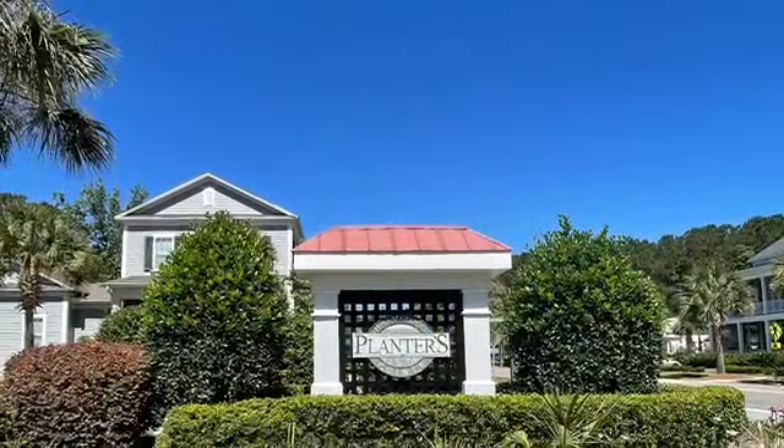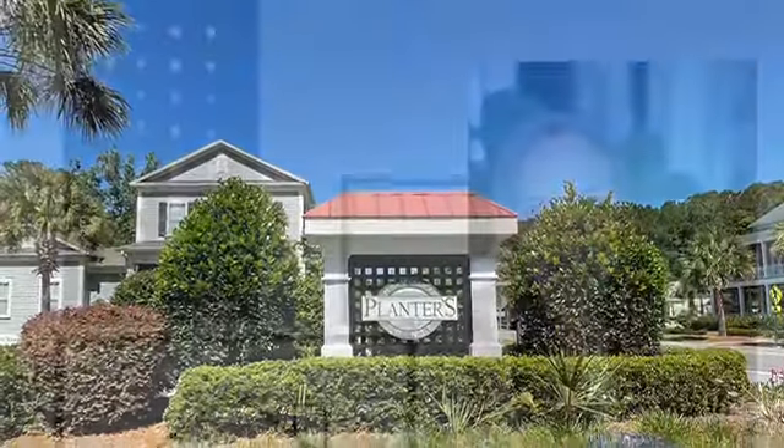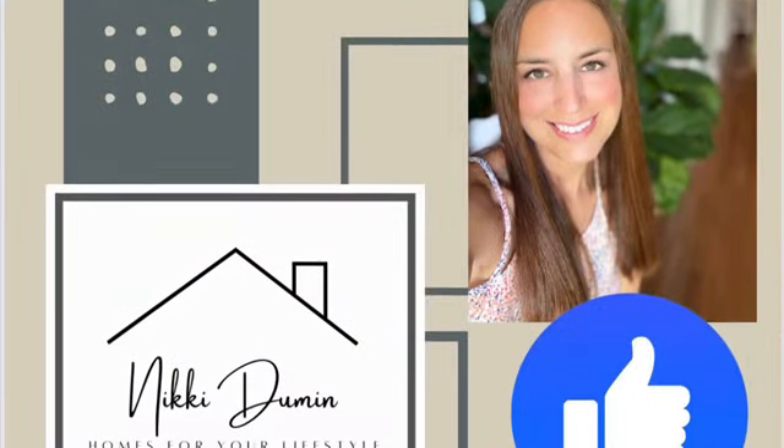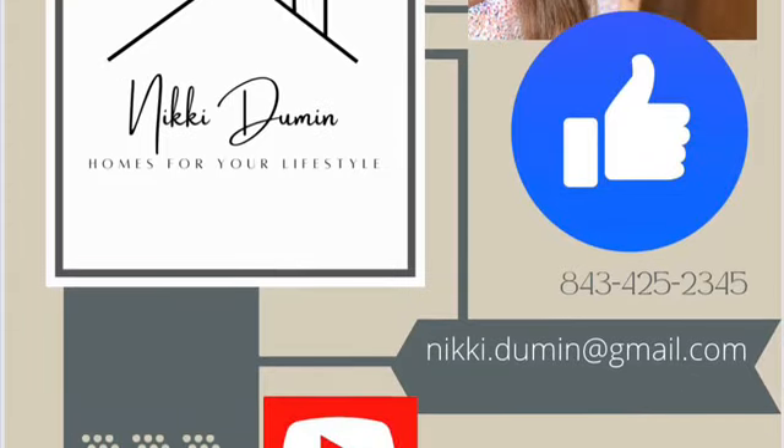I hope you've enjoyed this quick visit to Planters Point. Please let me know if you have any other questions about this neighborhood or any others in the Charleston, South Carolina area. Again, this is Nikki Duman with Homes for Your Lifestyle.